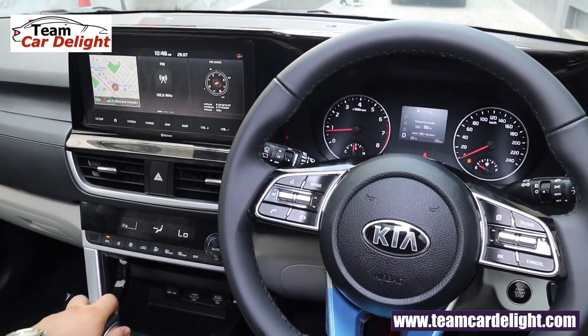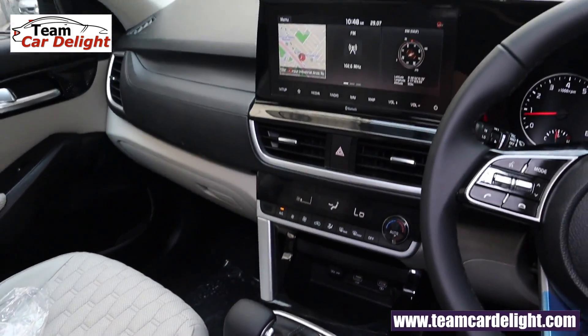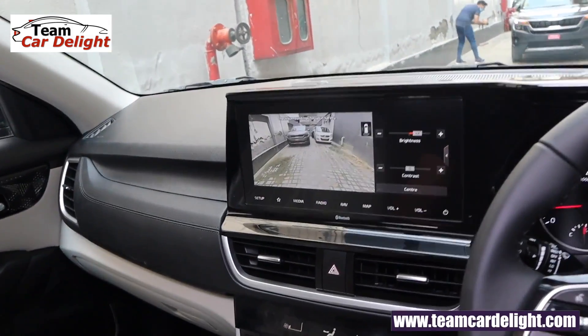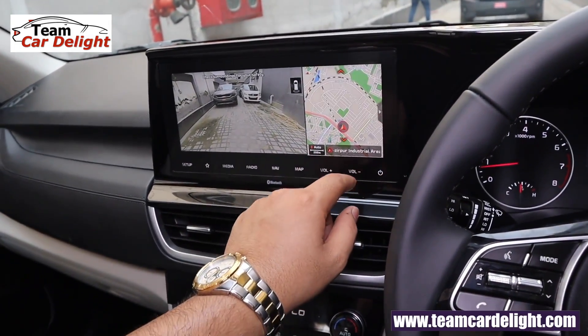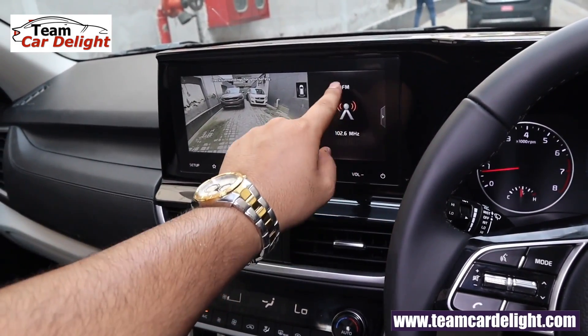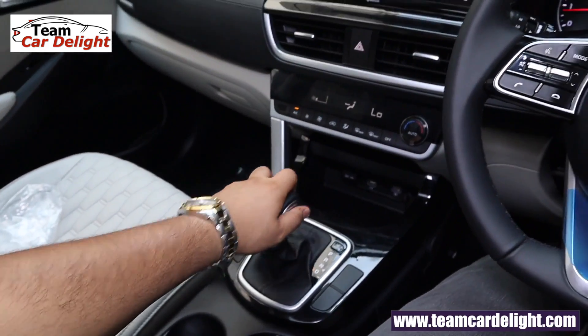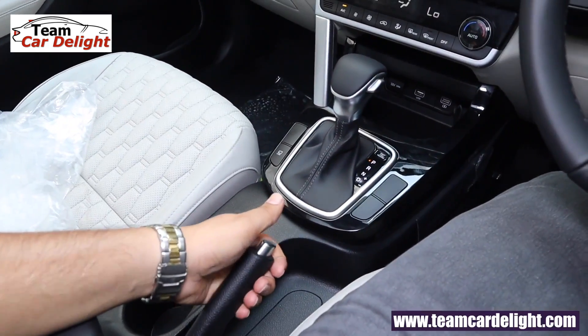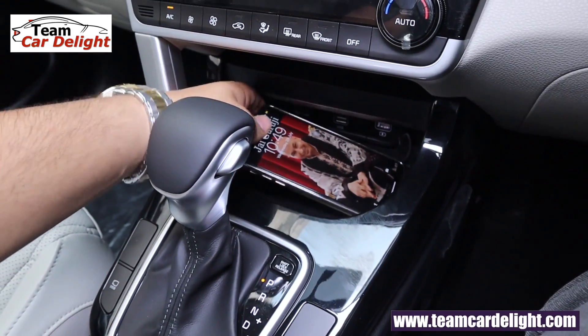There is a gear position indicator in the MID and a switch for the DRVM — Driver Rear View Monitor. When you drive, you get a rear view camera through the display and side by side you get navigation, compass, audio, and time. Driver Rear View Monitor is a very handy feature. Storage space is available and you can place your smartphone here.